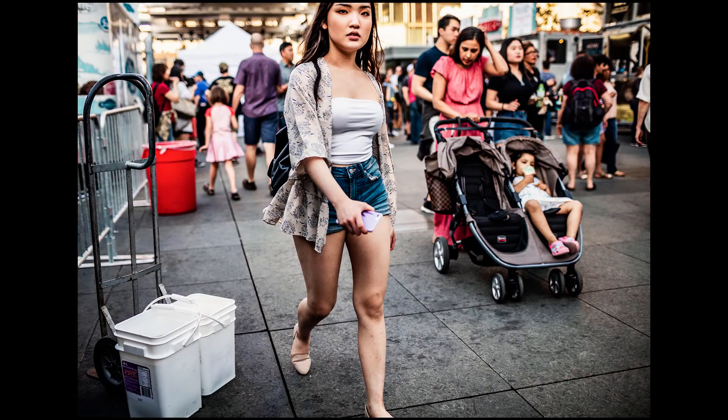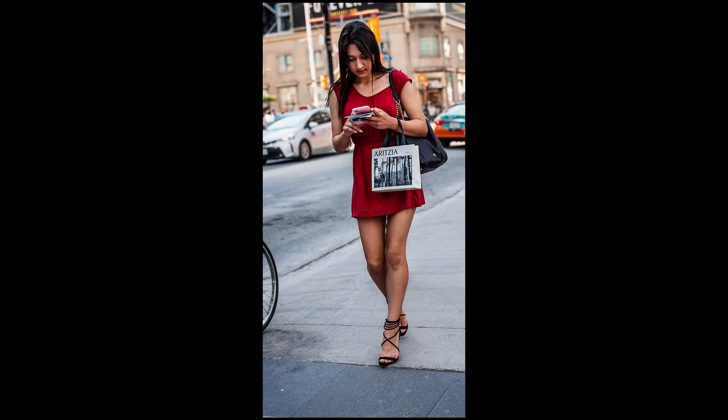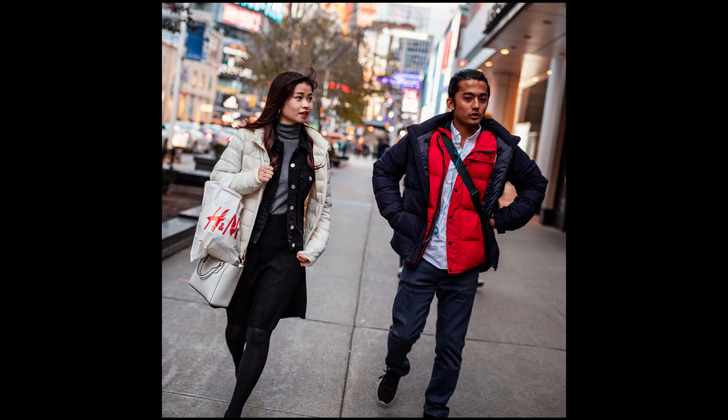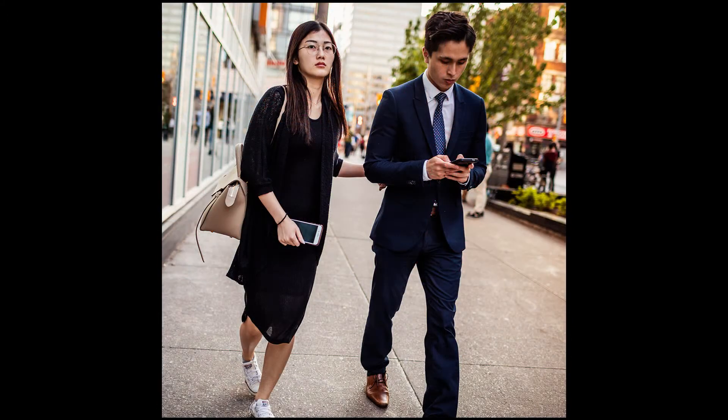My name is Michael Gordon White and welcome to Candid Street. This week I'm going to be talking all about photographing people walking while you are out shooting street photography. The main activity you will be doing while out practicing street photography is walking, and you will see endless people doing the same thing — people walking towards you, away from you.